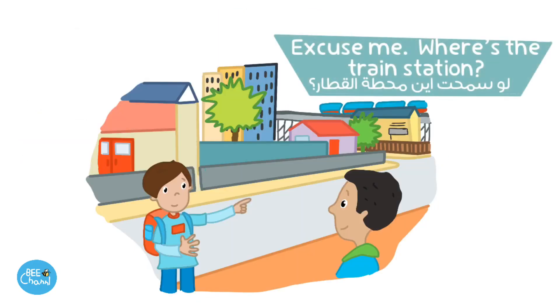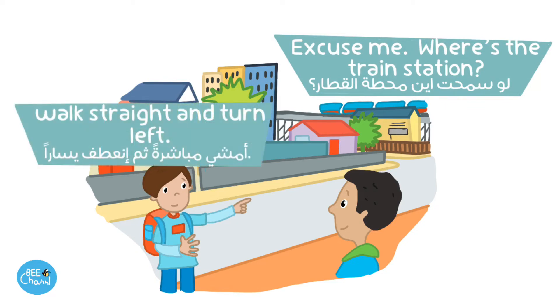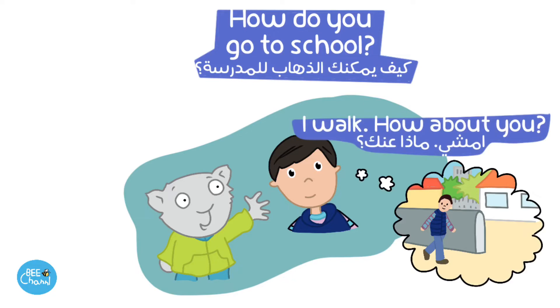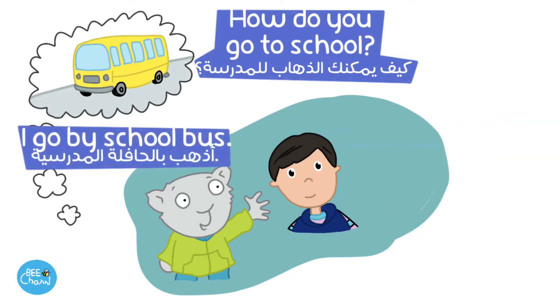Excuse me. Where's the train station? Walk straight and turn left. How do you go to school? How about you? I go by school bus.